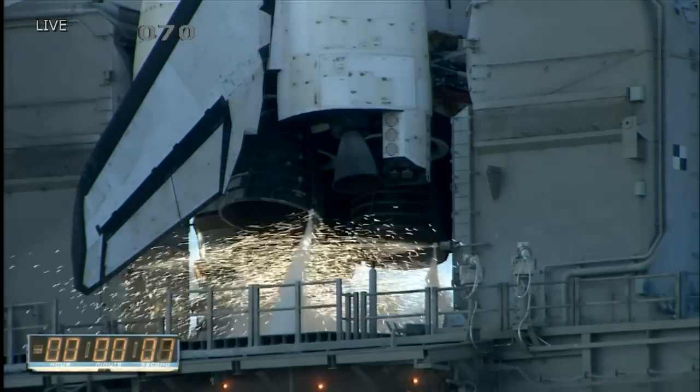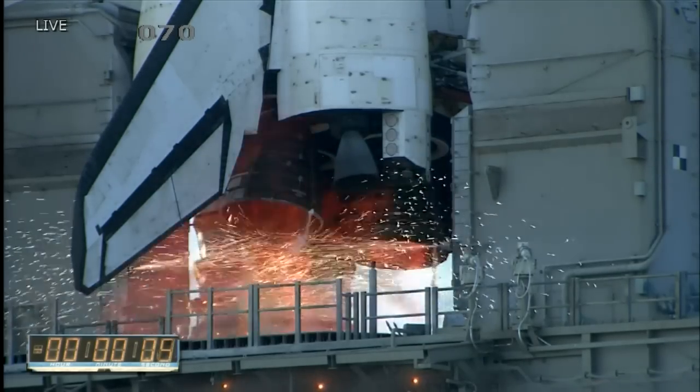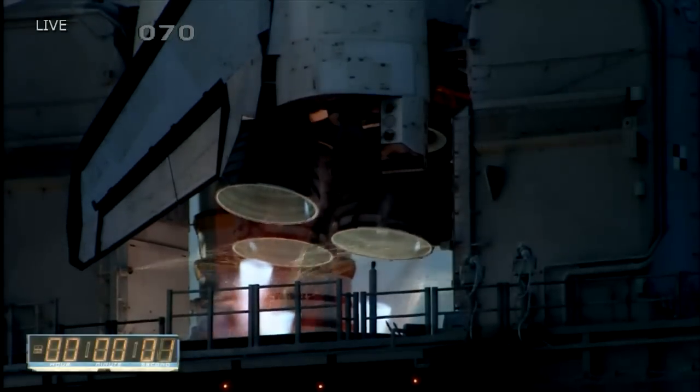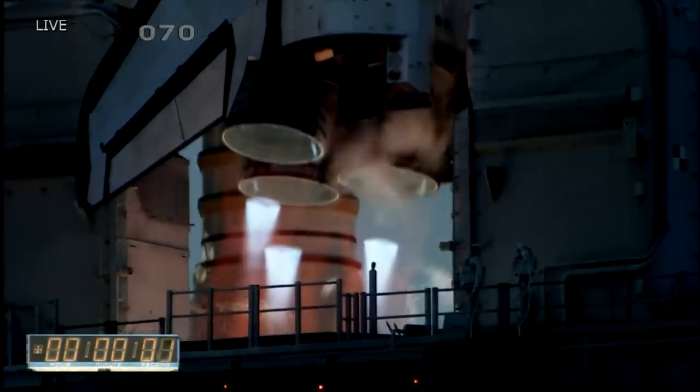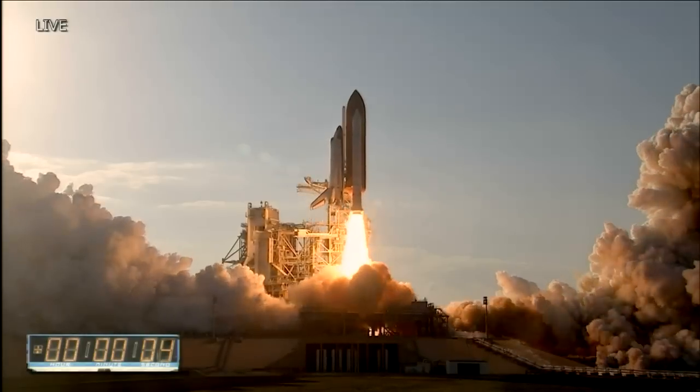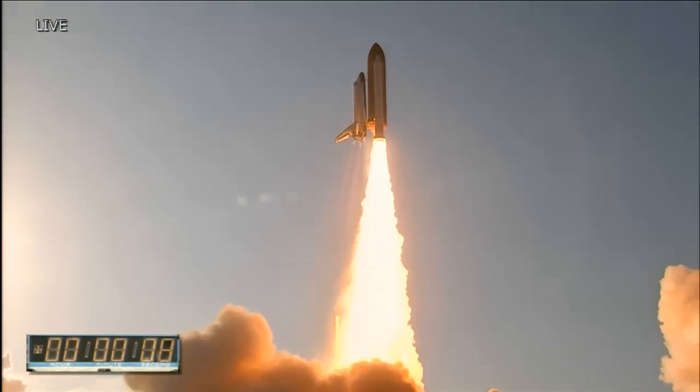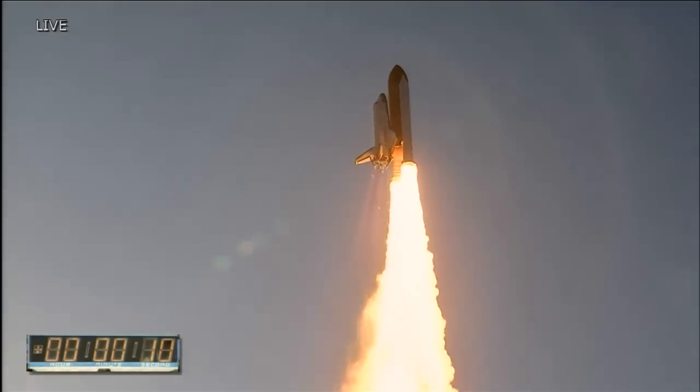TLS is go for main engine start. Go for main engine start. We have main engine start. Two, one — booster ignition and the final liftoff of Discovery. A tribute to the dedication, hard work and pride of America's space shuttle team. The shuttle has cleared the tower.